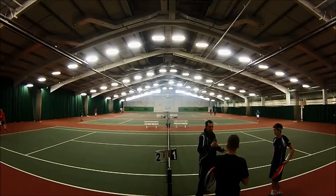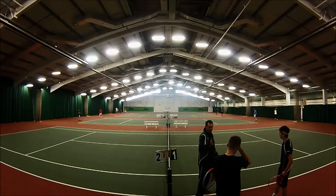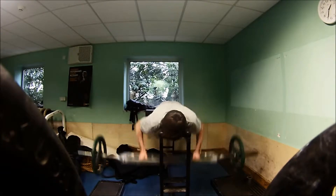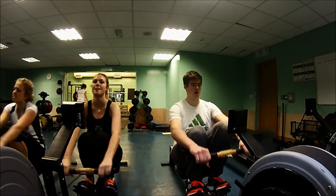I currently train four to five times a week on court. Some of those sessions are university-based and some I play with juniors. I also have access to strength and conditioning sessions each week with the availability to train more if I want to. One of the highlights of my university experience is that I got to go to Switzerland to represent Exeter University against universities from around Europe.